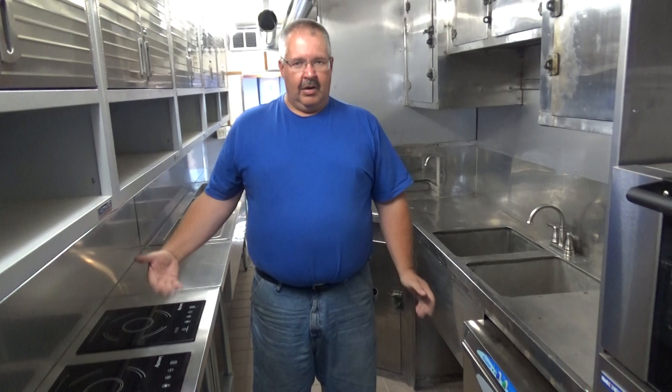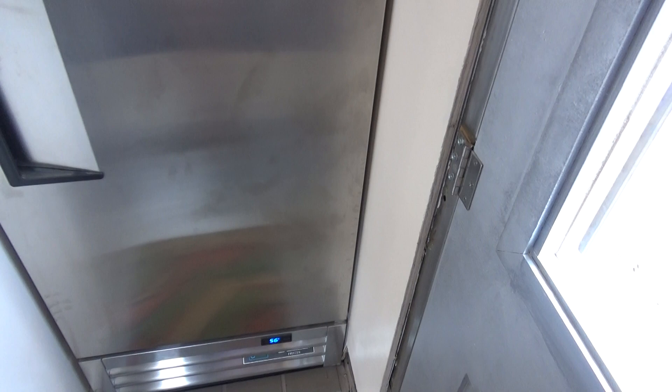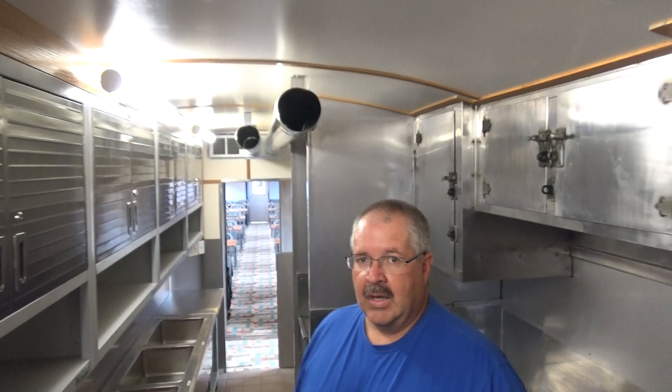So in our new kitchen, which is now ready to start preparing four or five course dinners on the train, we have a pair of convection ovens. Out in the hallway we have a brand new stainless steel refrigerator or freezer, and then we have our prep area. We have a three burner stovetop, a three well heat well, and this will allow us to prepare all the meals on board the Mark Twain Zephyr.